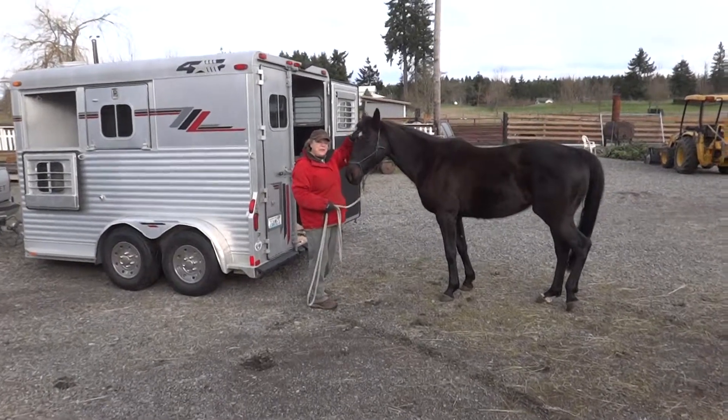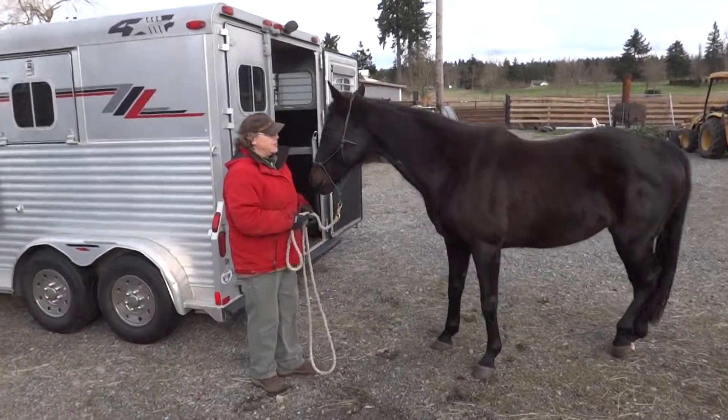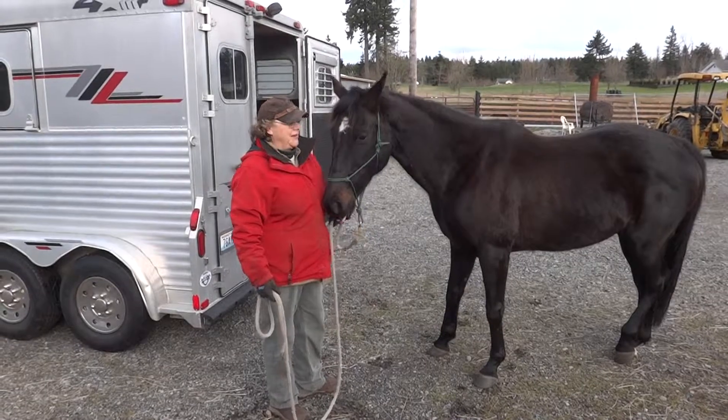So otherwise, she's a really sweet mare, and she's easy to handle. She's had some dressage training, a little bit of showing, and she just hates the trailer, and she hates being caught. So, that's Cindy.